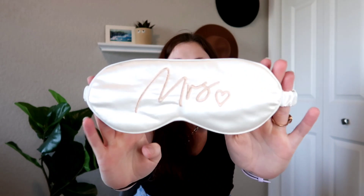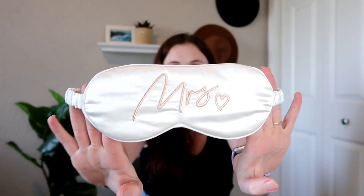We got a 'Mrs.' sleeping mask — I love it! This is so cute. I'm definitely going to be wearing this. Maybe I'll use it for my bachelorette party — that would be cute. I think I'm going to save it for that.